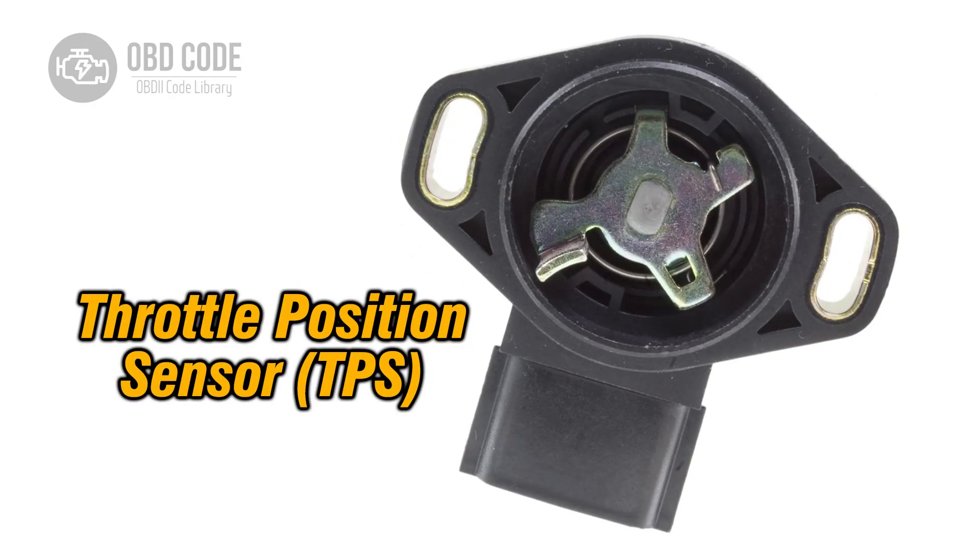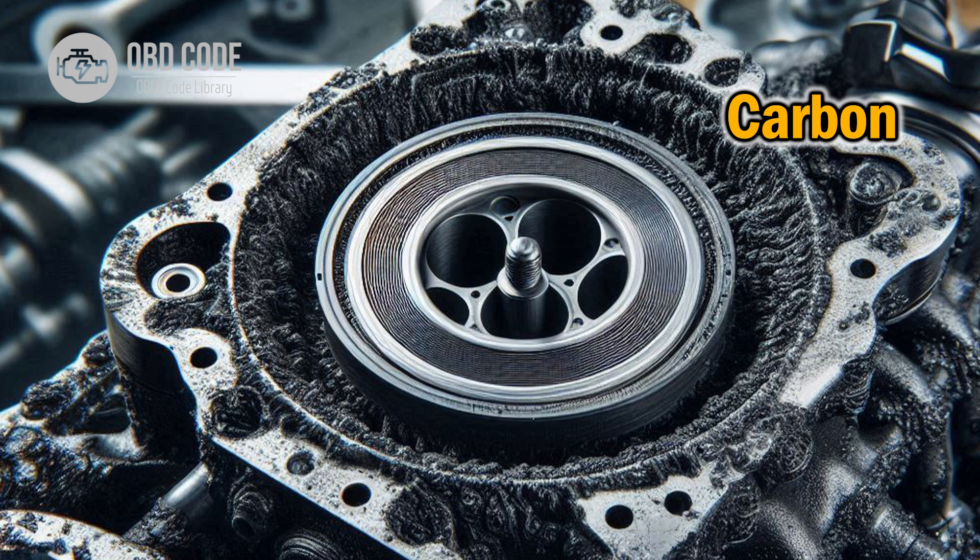Solutions for code P2138: 1. Inspect the throttle position sensor (TPS), wiring harness and connectors for any signs of damage or corrosion. Repair or replace any damaged components. 2. Check the throttle body for any carbon buildup or debris that may be obstructing the sensor's operation. Clean the throttle body as needed.